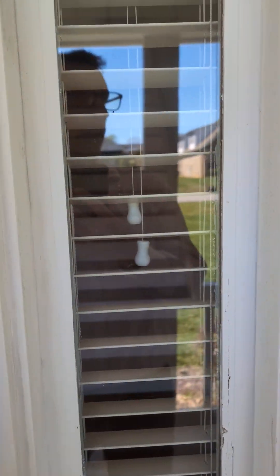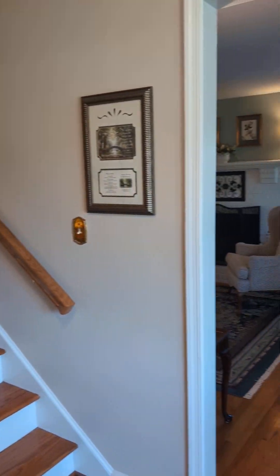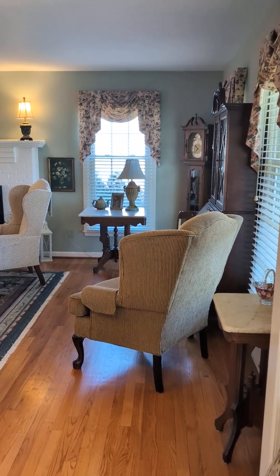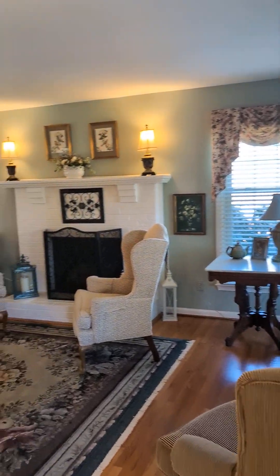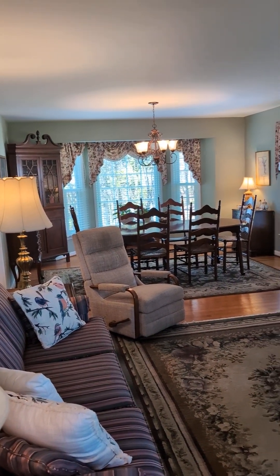Very well-maintained home. Nice hardwoods. Got some carpet in the first room off to the left. Large living and dining room space.